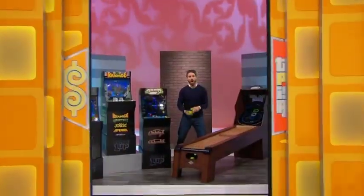George Gray, let's see the first showcase, please. All right, Drew. Robert and George, this showcase is all about some good old-fashioned fun, and it starts with you playing games in your vintage-inspired game room.